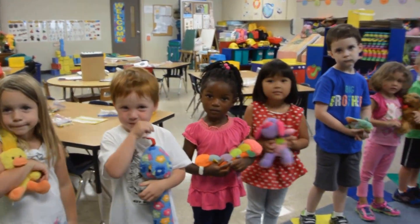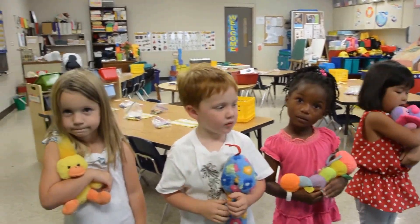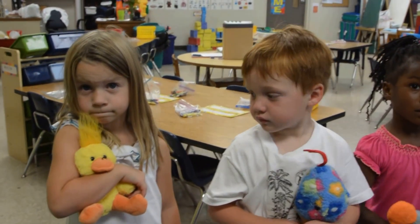We are ready to do our version of Brown Bear, Brown Bear, but we're going to use the animals we brought from home. So we'll start with Yellow Duck. This is Ms. Sharon's PK4 class at Emanuel Lutheran. Let's start.